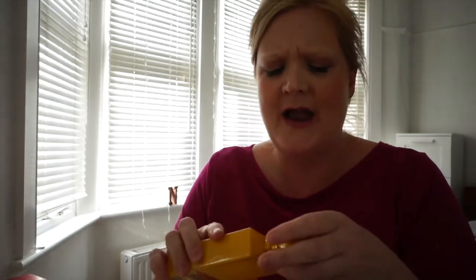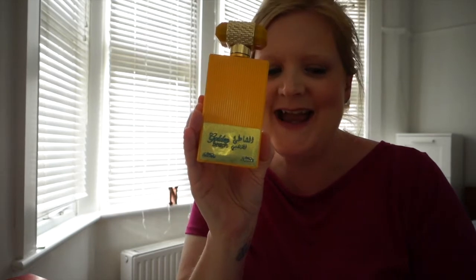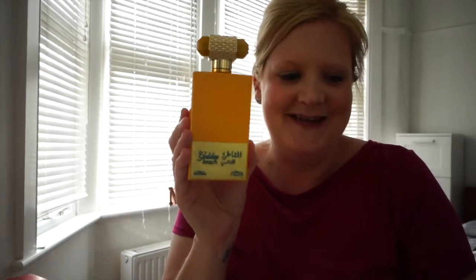This one smells lovely and fresh straight off! I should say these two are both unisex — this one particularly I know my husband will really enjoy. It's light, it's summery, it's very aquatic. Top notes: green, marine, lime, bergamot, lemon, sage, apple, plum, grapefruit, raspberry, pineapple, saffron — though I can't really smell the saffron — cardamom, ginger, coconut, and violet.